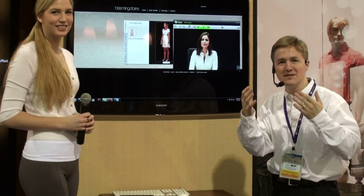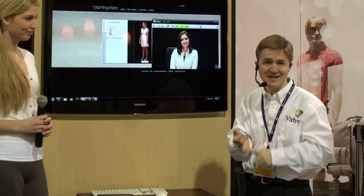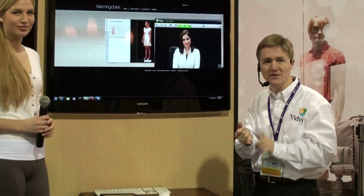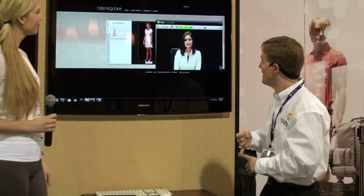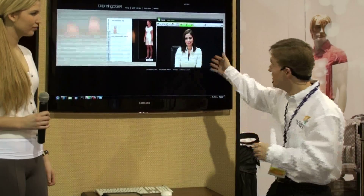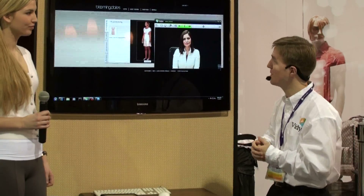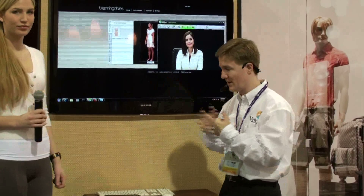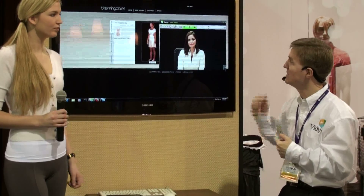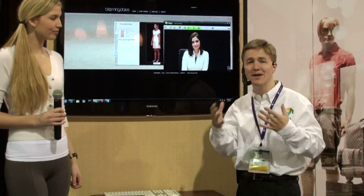So there you have it, folks. This is a truly transformational experience in shopping that is personal, accessible, and made possible by the amazing technologies you've seen here today: Alcatel-Lucent LTE 4G technology enabling people to gain access no matter where they are and on any device, video conferencing technology enabling face-to-face consultation over any network, 3D imaging display technology for a more engaging in-store experience, and the VisionMax software that pulls it all together and makes it accessible from the cloud.